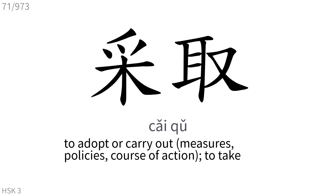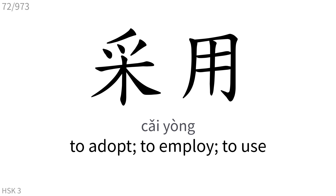采取: To adopt or carry out, to take. 采用: To adopt, to employ, to use.